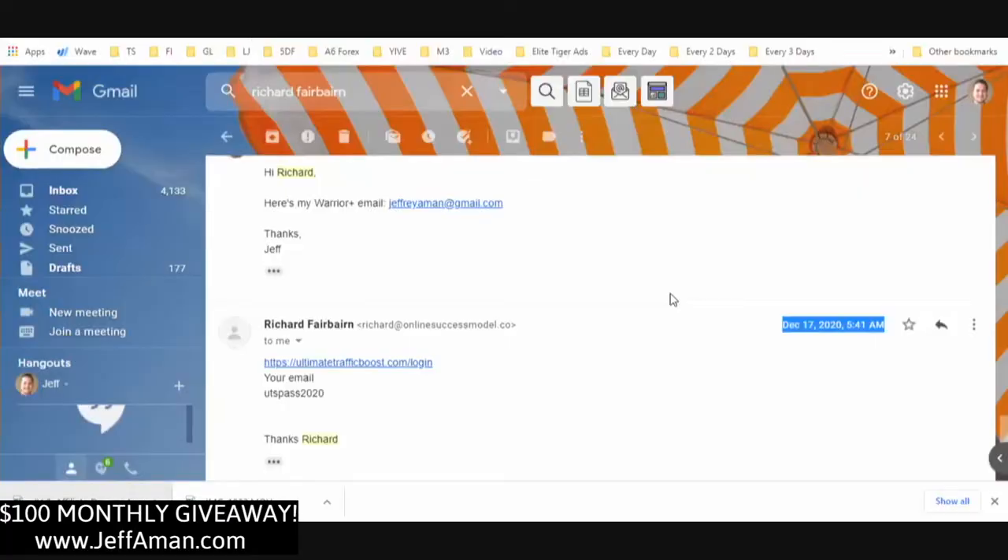Let's go ahead and get into the back office. I may or may not add a demo from Richard — I don't know if I'm going to actually need it after I show you everything — but I might add that. Then we're going to go over the OTOs, and I've got a huge bonus package for you as well.